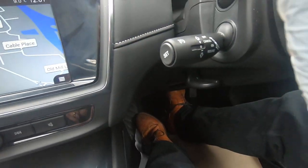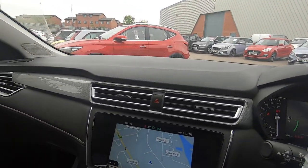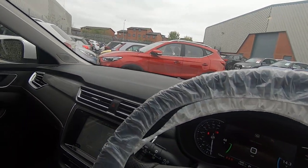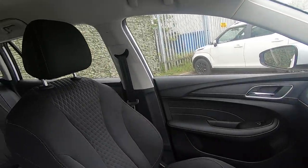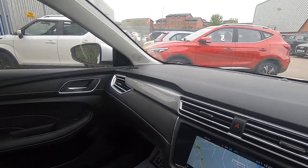You do have cruise control on that button, and obviously auto lights and auto wipers. It's a great car — a good starting point for an electric vehicle. I hope you've enjoyed the video; just give us a ring if you'd like to arrange a test drive or viewing. Thanks for watching.